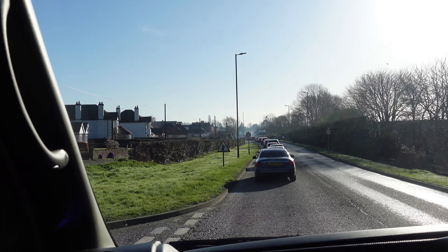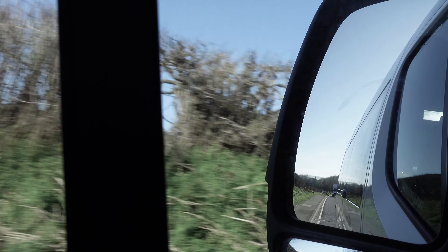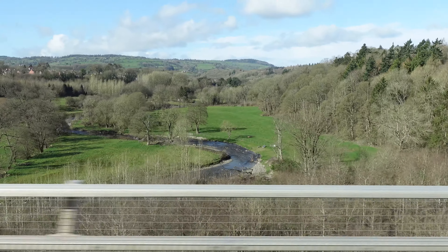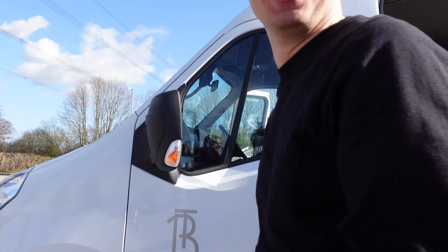Our friends at Fjällräven invited some of the Trekkit team up to the Lake District to try out a few of their products and learn a little more about the brand. So we packed everyone into a minibus, I drove us all up to the Lake District, and then we met at Fjällräven HQ up in the lakes where we got to learn a little more about the products and then we got given some kit that we were going to test out on the fells the next day.